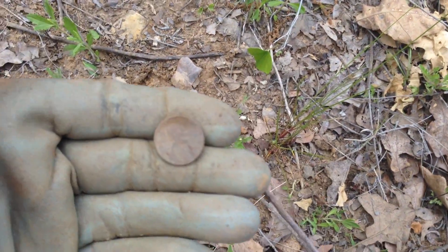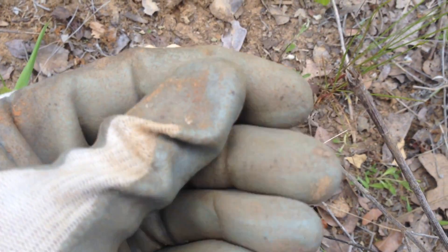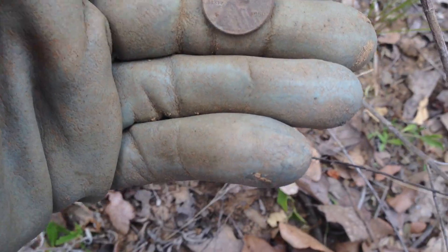Another wheaty right there, just right on the surface. I think this one is a 1956. There's just a bunch of coins scattered through here — awesome, good stuff. We'll see what else is around.